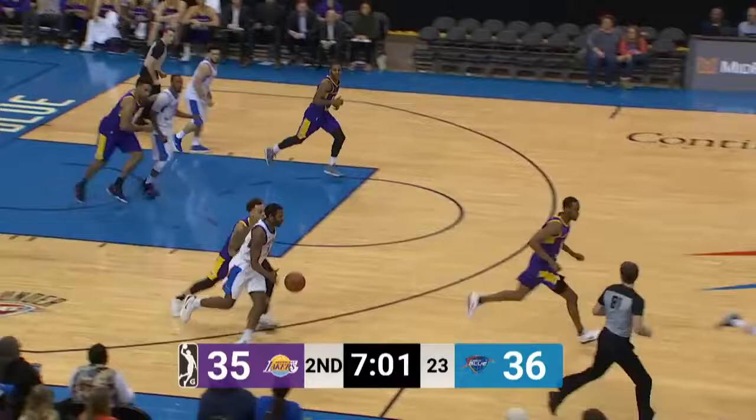Floater to go. He thought he was fouled. Of course, he thinks he's fouled getting off the bus — he's an expert at it.